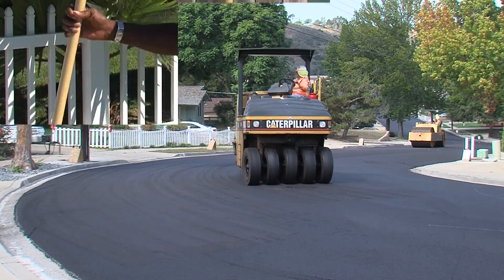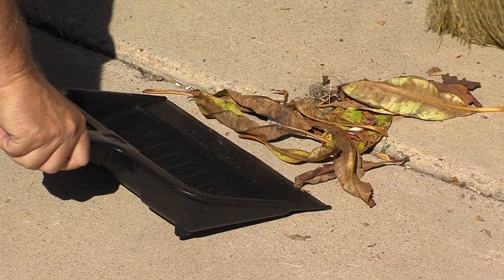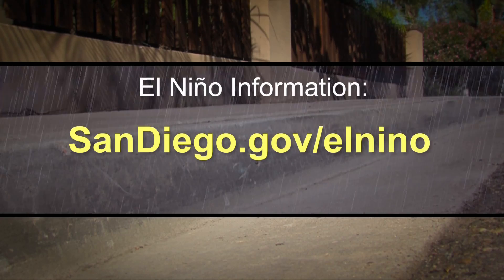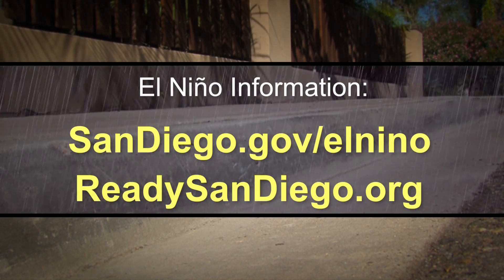You can join the team getting San Diego ready for El Niño. Clean up, pick up, and keep trash cans closed. Do your part. Be prepared. For more information, visit sandiego.gov/ElNino or ReadySanDiego.org.